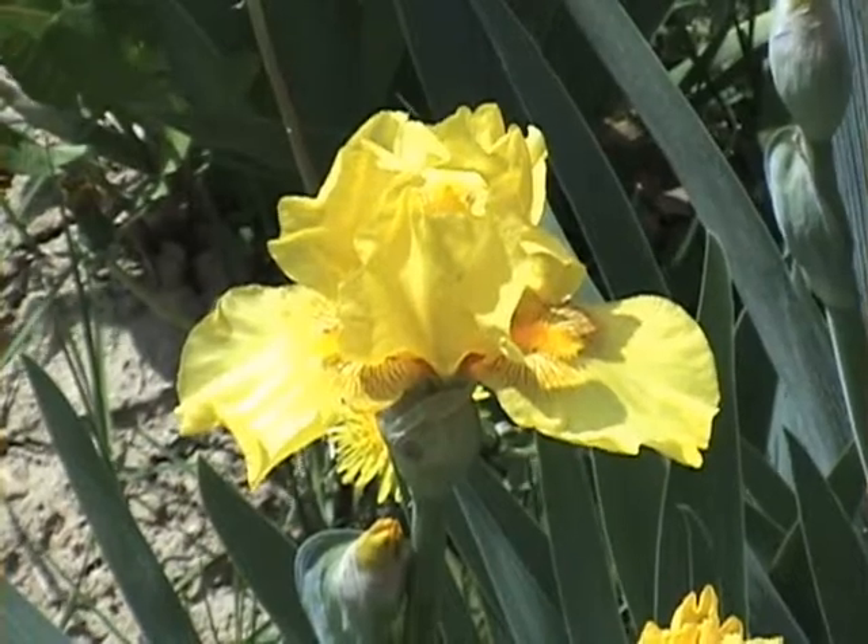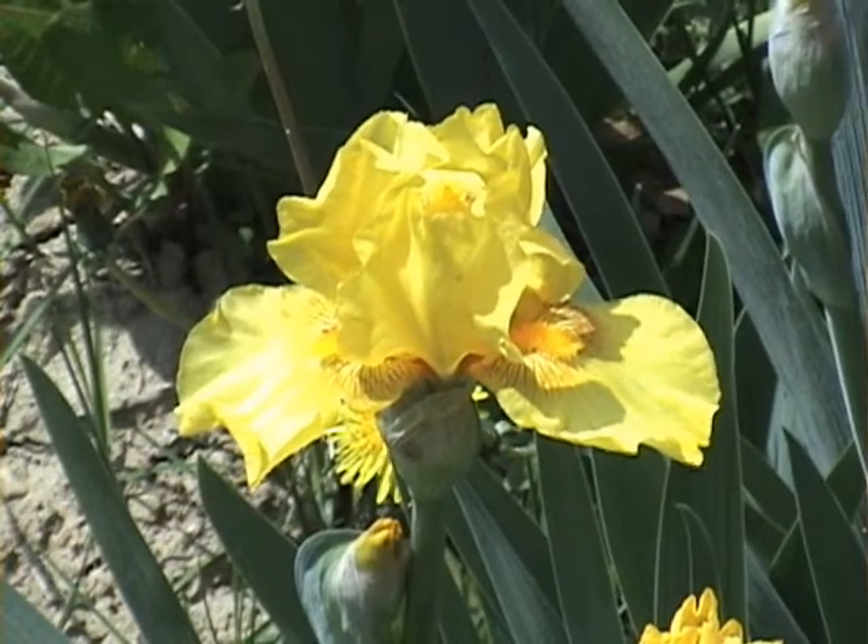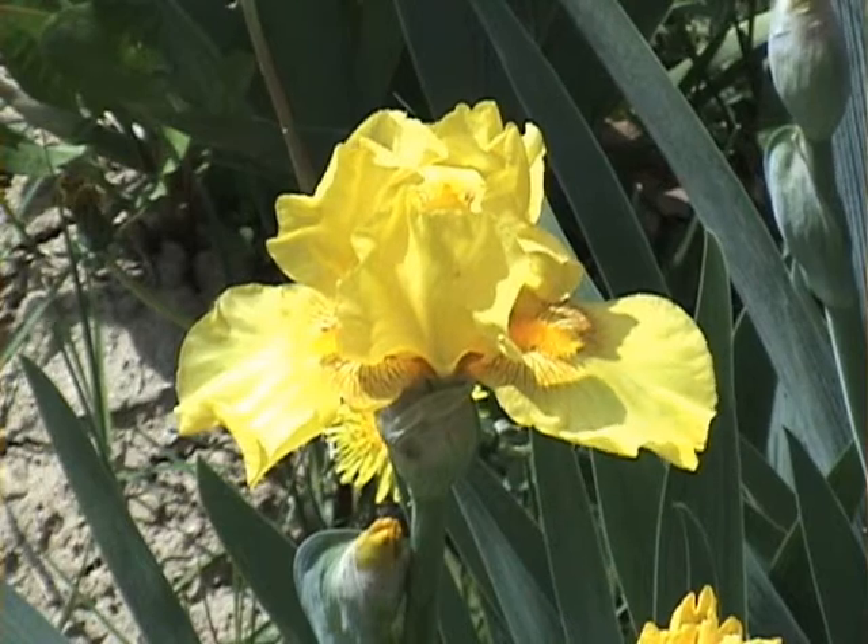This is 180. It's a very nice yellow, very early spring bloomer.